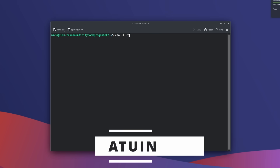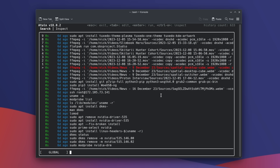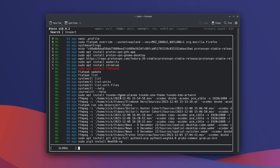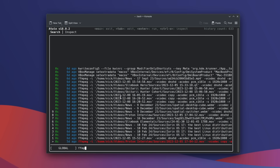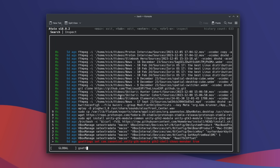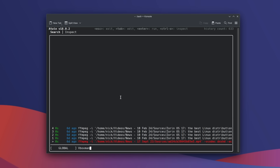If you've wasted minutes or hours pressing up in your terminal to find a specific command you ran months ago, try Atuin. It replaces your shell history with a searchable database. Once installed with Brew and configured, restarting your shell means pressing the up arrow or Ctrl+R gives you a full search interface. Type what you're looking for, select with arrow keys, press Enter to run it again, or Tab to edit before running. It's really useful and available through Homebrew.